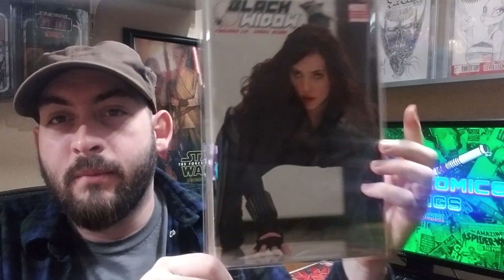Got to throw a variant in here: Black Widow number one, Scarlett Johansson photo variant. I'd love to get her to sign this at some point, but her signature is really hard to get, so I don't know if that will ever happen. Still, as a Black Widow fan, I'm very happy to have this book.